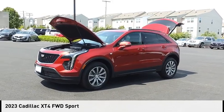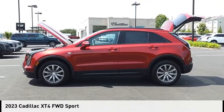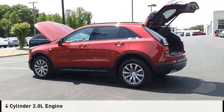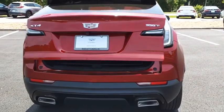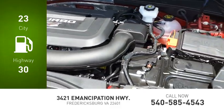Make a great choice today with the 2023 Cadillac XT4. This vehicle is powered by a front-wheel drive, four-cylinder, 2.0-liter engine and comes with an automatic transmission. Great fuel efficiency saves you money by requiring fewer trips to the gas station.